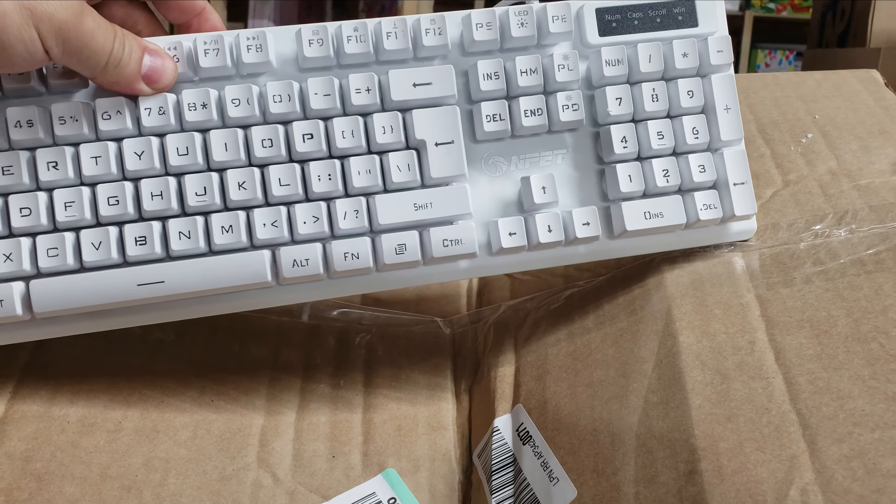A lot of this stuff comes in boxes like a shipping box. This is an undeliverable item — you open up the shipping box and that's all that's in there, just a cheapo keyboard. Some of them ship in their original box, but a lot of it is just like that.